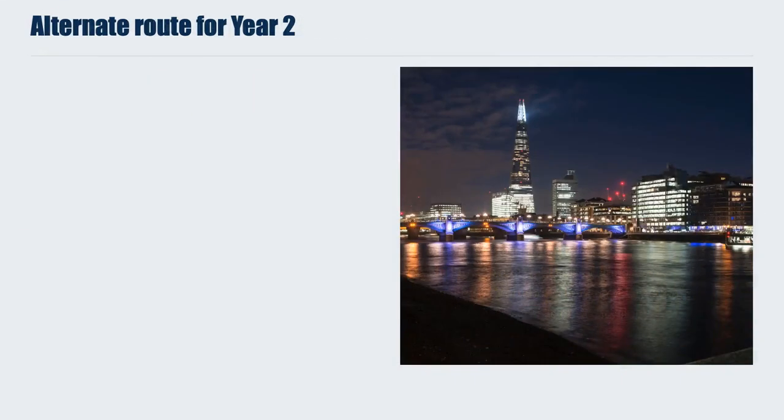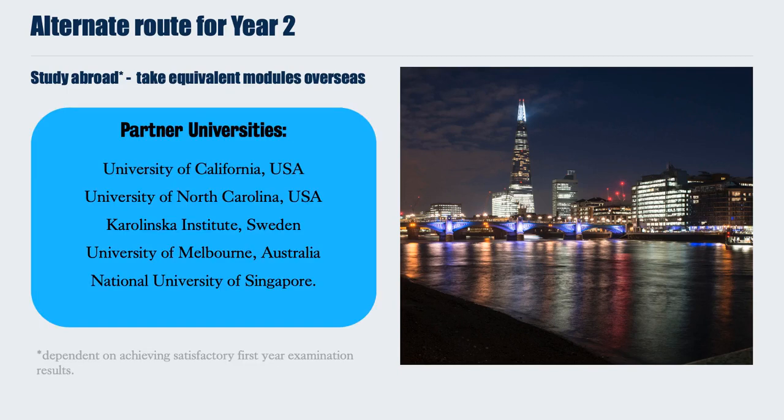There is an alternative route for Year 2: an option at King's to study abroad. You travel to a partner university and take equivalent modules from our Bioscience Education Programme overseas. Currently, our partner universities are the University of California, University of North Carolina, the Karolinska Institute in Sweden, the University of Melbourne, and the National University of Singapore. Participation is dependent on achieving satisfactory first-year examination results, and places are competitive. However, this is a wonderful and unique opportunity not only to study in another country but also to immerse yourself in the culture of that institution.